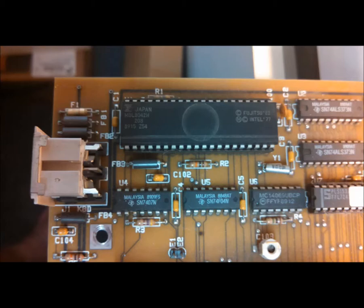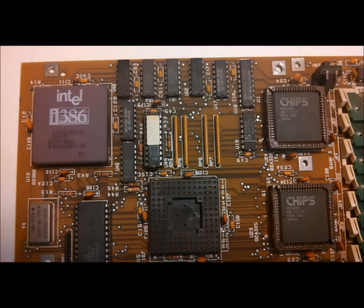Seen here is the 8042 microcontroller used by the IBM AT and clones as a keyboard controller. The empty socket is for the 387 math coprocessor. Most, if not all, manufacturers provided a socket for a 287 coprocessor until the 387 came to market.